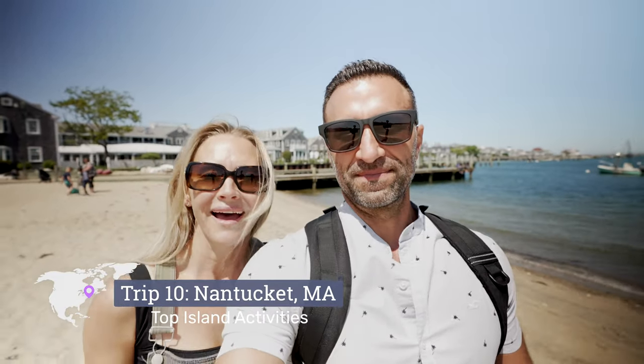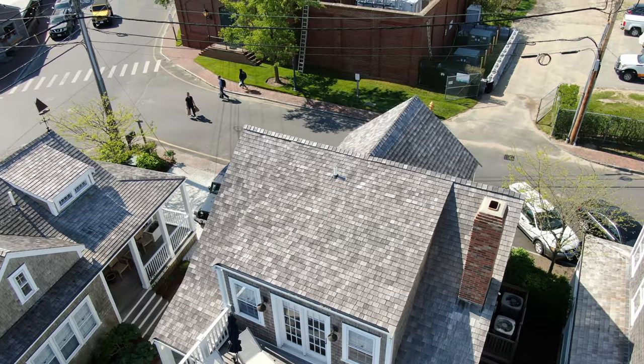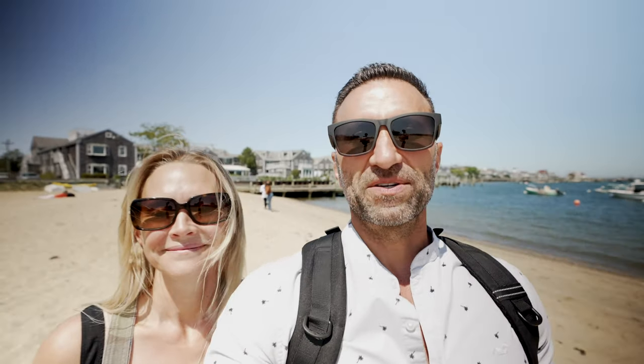White Elephant is right behind us and that is probably the most iconic resort in Nantucket. We are only a few minutes' walk from our Inspirato cottage. Now we're going to take you on a little tour of some of the top things you can do on the island — some of the more iconic experiences. But the first thing we need to do is grab our kids from this playground and head out.